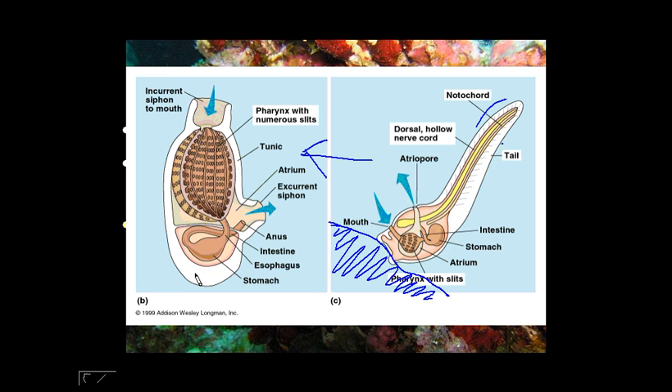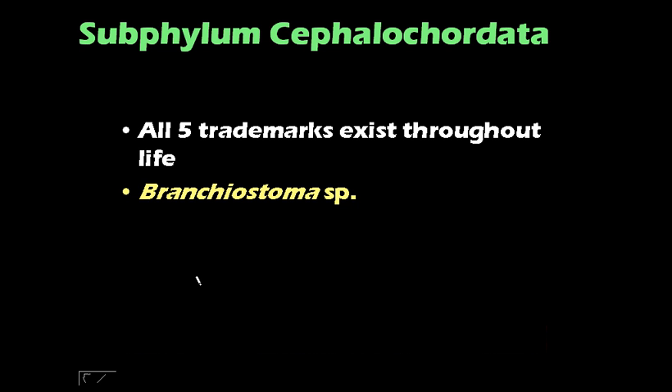That would be your urochordate — Pandosia, or your sea squirt. Now let's deal with subphylum Cephalochordata. What's unique to this subphylum is that all five trademark features — the five defining characteristics of chordates — exist throughout its entire life. That means you're going to see them all the way from birth to death. The example we have is Branchiostoma. This is the only specimen that is actually mounted on a slide, so this is the one you see under the microscope. If you look under the microscope, you will really see all of the structures — the notochord, the hollow nerve cord, everything.